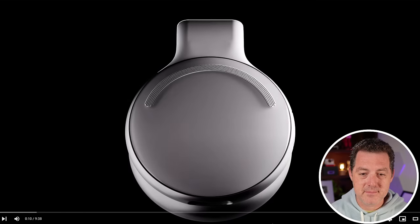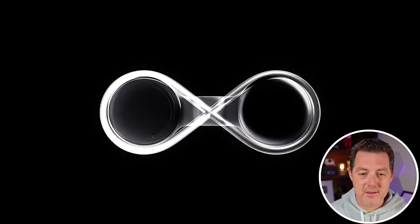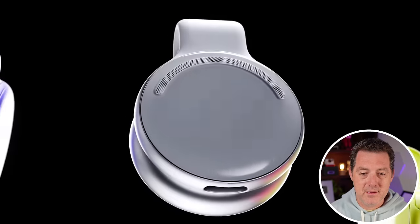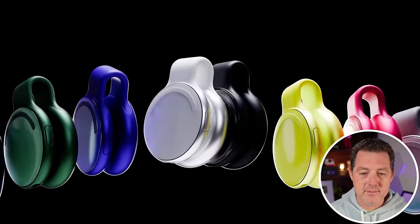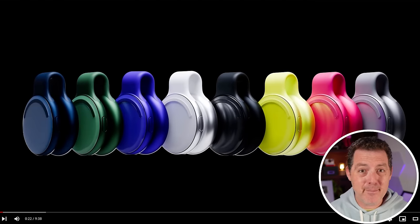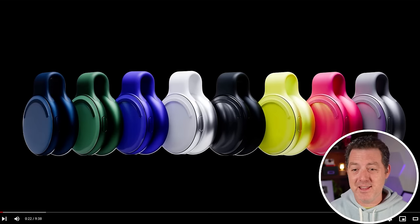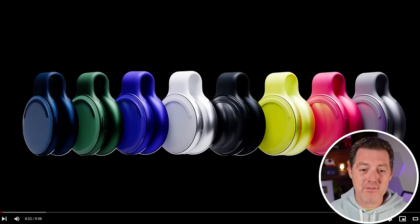The launch video begins: 'I've got something really exciting to show you. Allow me to introduce you to the Limitless Pendant.' Every single product launch now is basically just a copy of Apple's product launches — they have defined an entire generation of product launch videos. This is exactly what every Apple device looks like when they launch, but that's okay. It looks good.